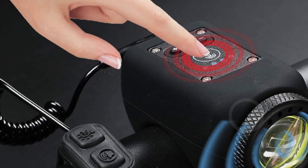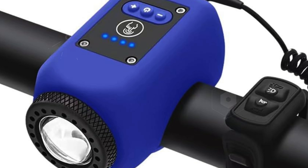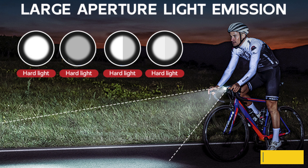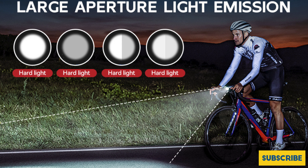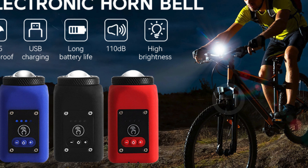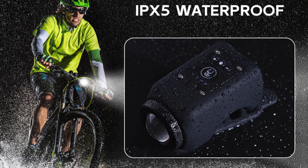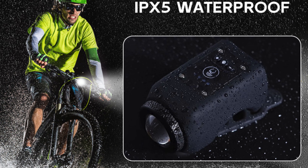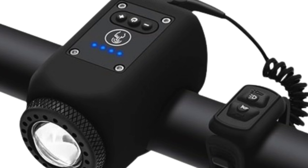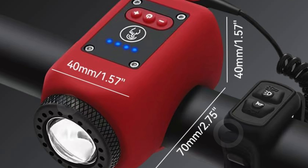Crafted from durable ABS and rubber materials, the Sikospe Hornbell is designed to withstand the elements. It features an IPX5 waterproof rating, ensuring it remains functional even in windy and rainy weather. It's also dustproof and shockproof, making it perfect for outdoor adventures. The stylish and compact design enhances your bike's aesthetics and allows for easy installation with a simple strap system that requires no tools. The 110 dB loud alarm effectively warns pedestrians and vehicles of your presence, significantly reducing the risk of accidents. Overall, the Sikospe Mountain Bike Electronic Hornbell is a must-have for anyone looking to enhance their cycling safety and convenience.